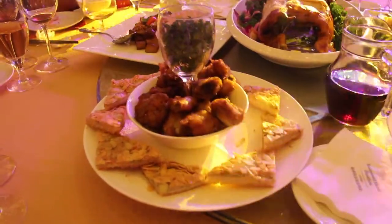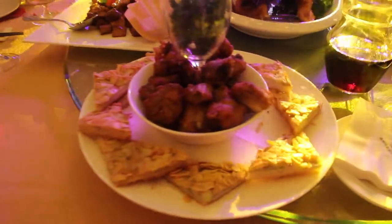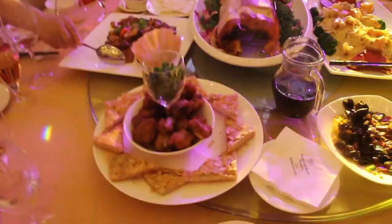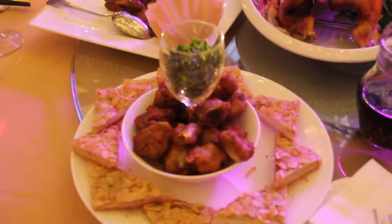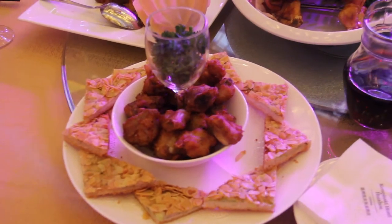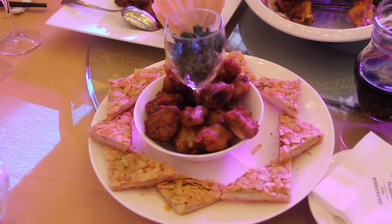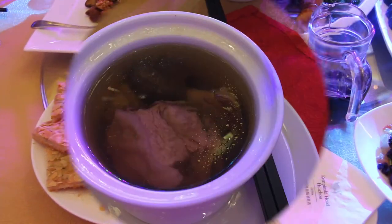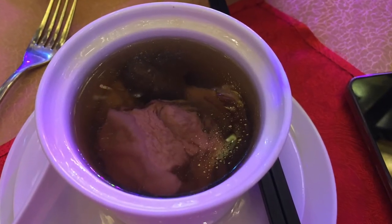The next dish is salty deep fried minced shrimp and garlic pork rib. Its Chinese name is Jin San Tian Hua, meaning icing on the cake. I have no idea where this name is from, but the salty deep fried minced shrimp is really good.